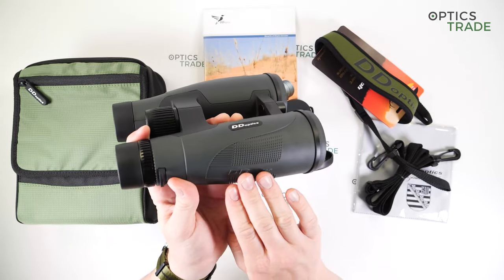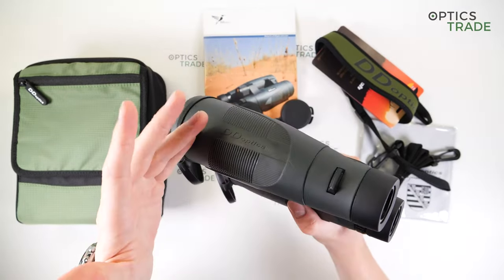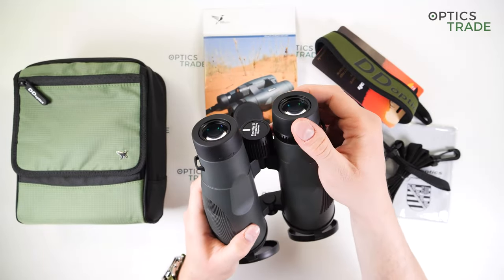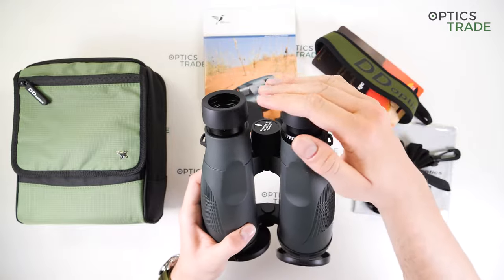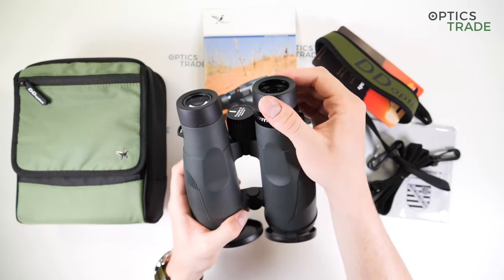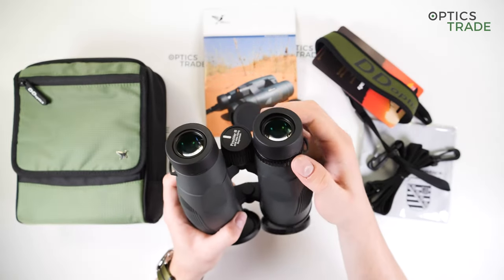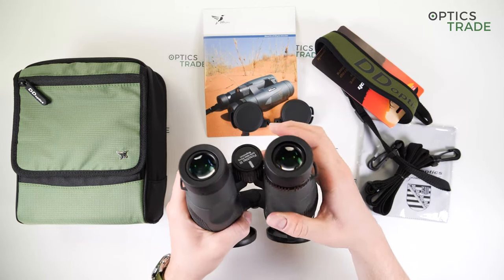The sides of the barrels are designed to provide a firm grip while observing, and there are also dents for the fingers, making these quite ergonomic. The body is made of magnesium, adding to the durability and robustness. The eye cups are of high quality — they're made of metal and reinforced with rubber. There is no play when they're fixed in any of the positions. There are three positions in total. I can set the eye relief perfectly for my eyesight.